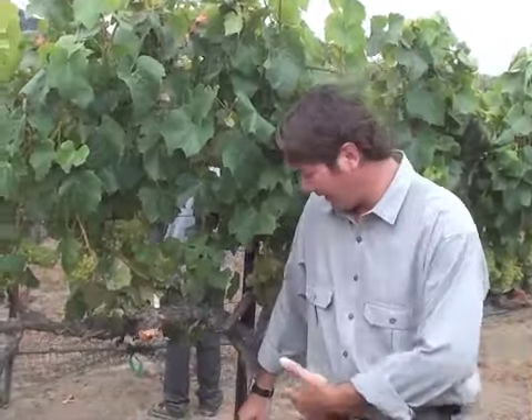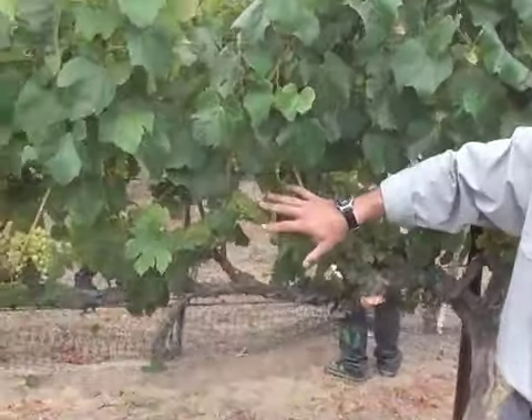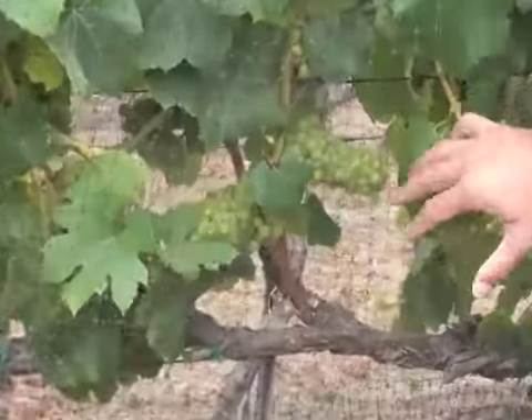Hey, it's Peter back in the vineyard with Hank. Last time I saw you guys, it was bunch closure about six weeks ago. It's now late August. We're at another milestone in a vine's life.